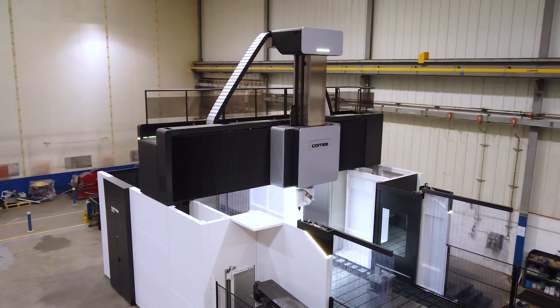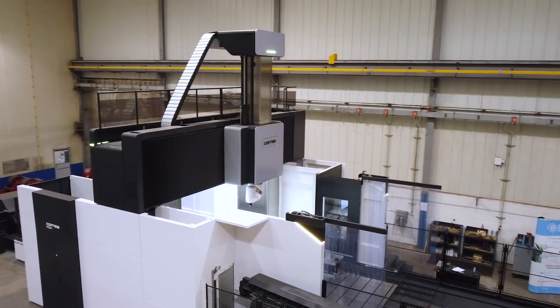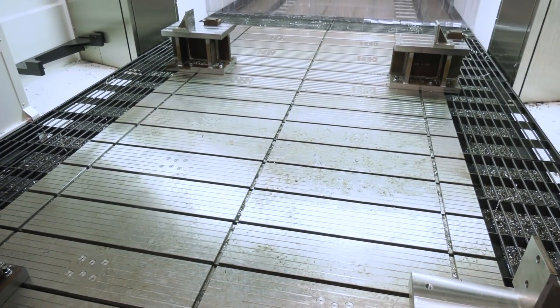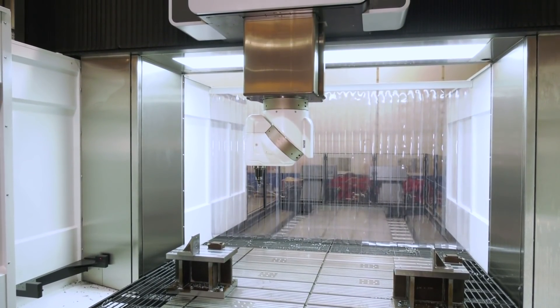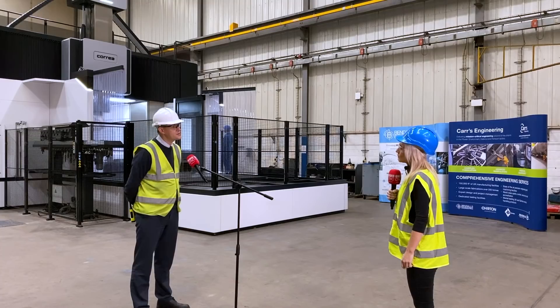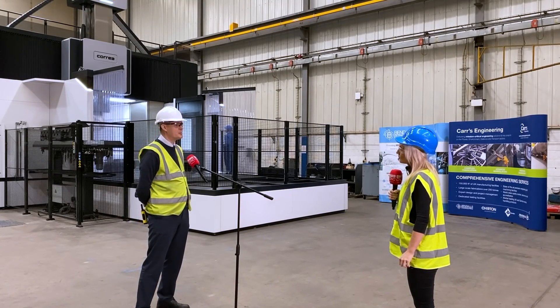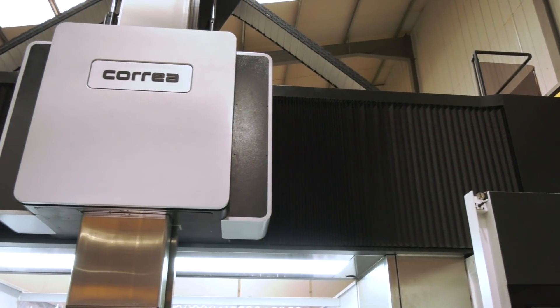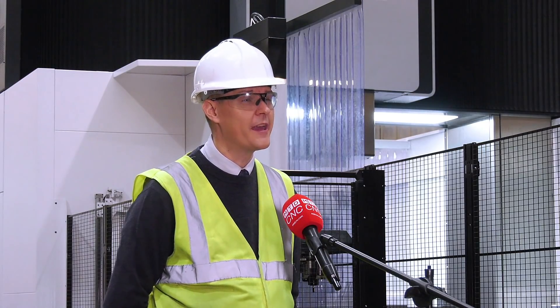Why the Correa machine? Obviously you would have chosen and looked at the competition. We looked at several machines, to be fair. But really what stood out about the Correa, and in particular the Fox, was the size, the sheer scale of the machine, the capability of the machine. And that really set it apart from the rest of the competition quite early on, even at the initial inquiry stage.